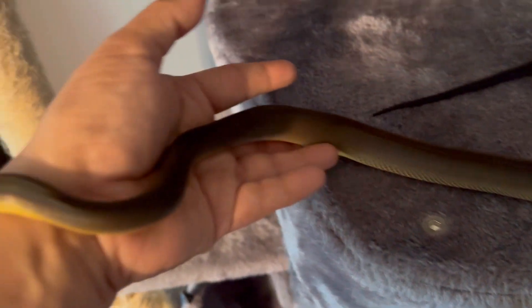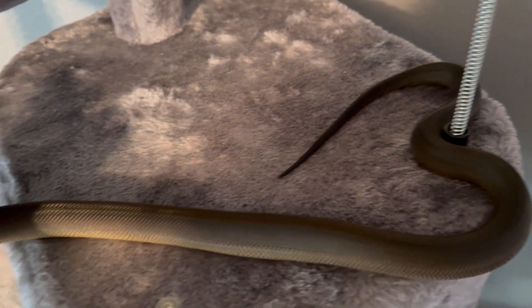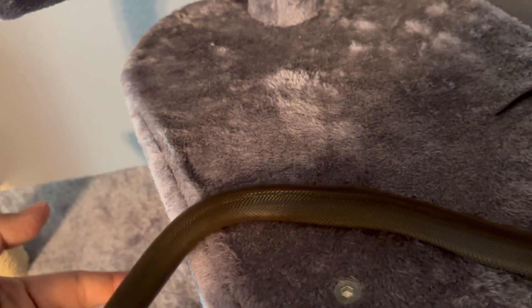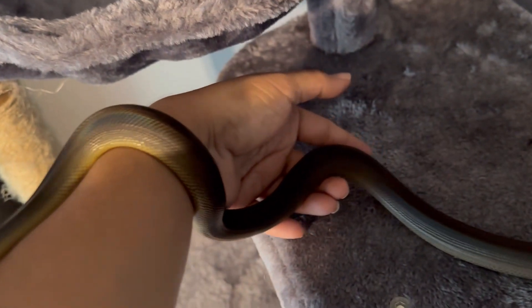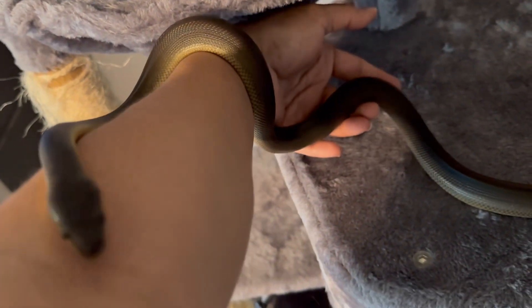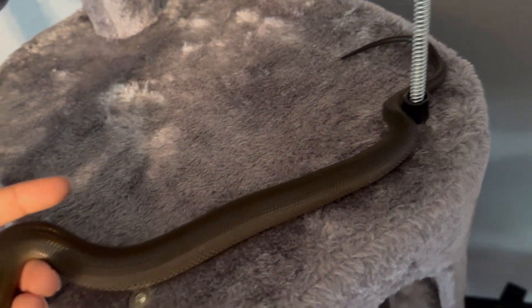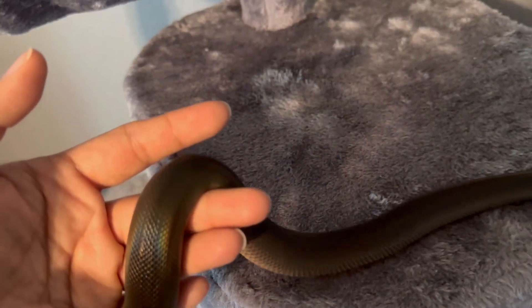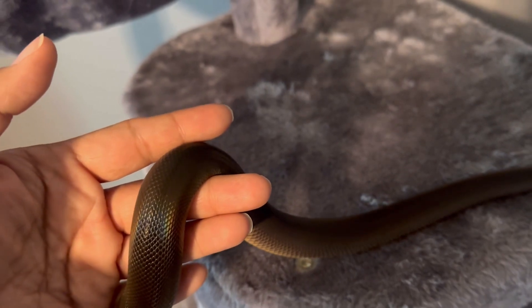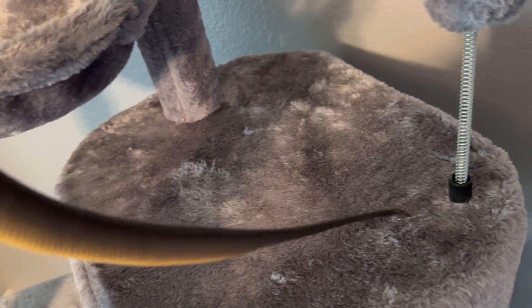If you're thinking about getting an Australian water python, I do recommend providing an additional water source beyond a drinking bowl — maybe a small pool within the enclosure so it has the option to take a swim. While the Australian water python is not difficult to find if you're looking to purchase one, your options will be limited.